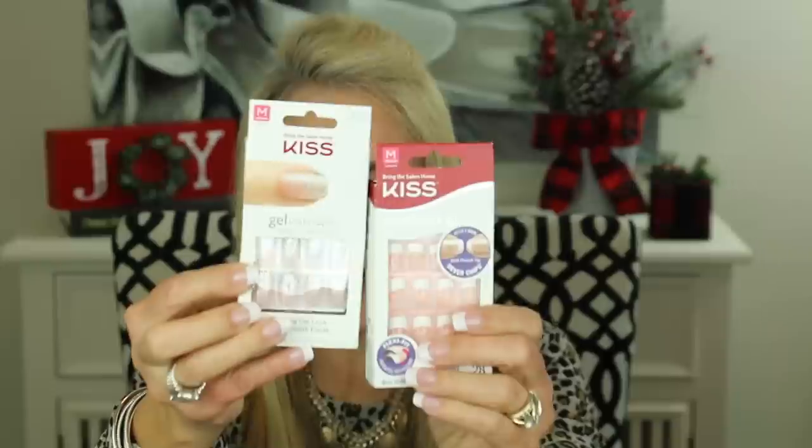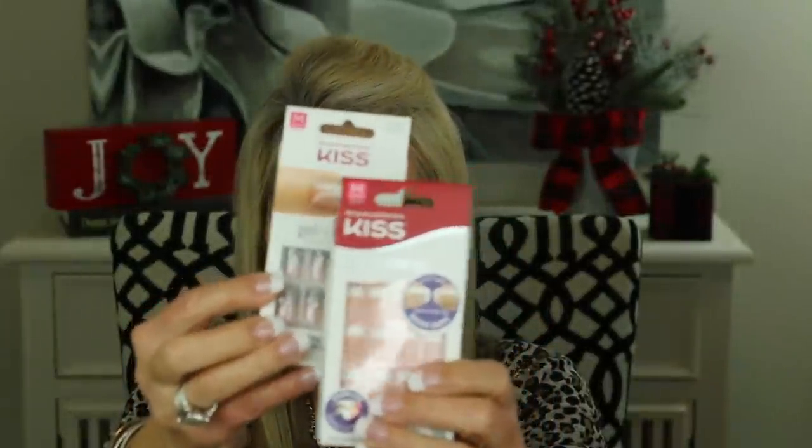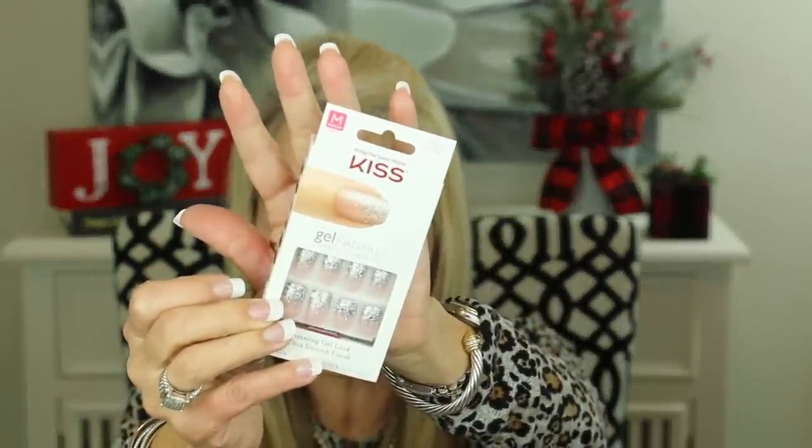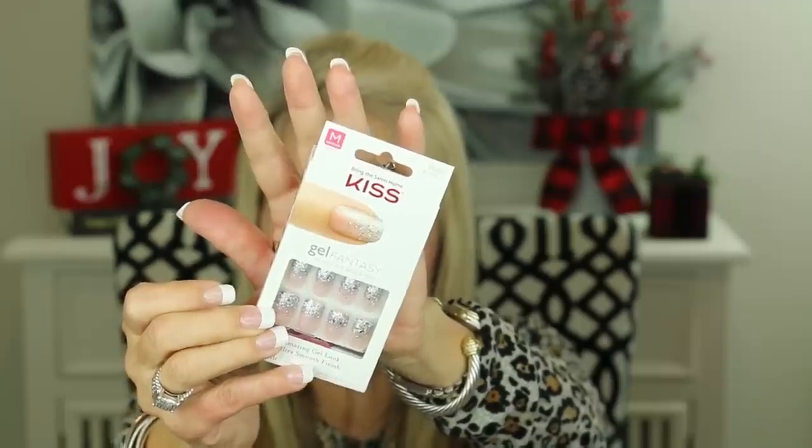I had read some reviews on Amazon about these Kiss nails, so I had purchased them and thought, I'll remove the static nails and put these on because maybe they're larger. And oh my, aren't those the prettiest nails ever — a normal French, very pretty, and one with sparkles on the end. What I didn't realize was how difficult these static nails would be to get off of my gel-over-real nails.